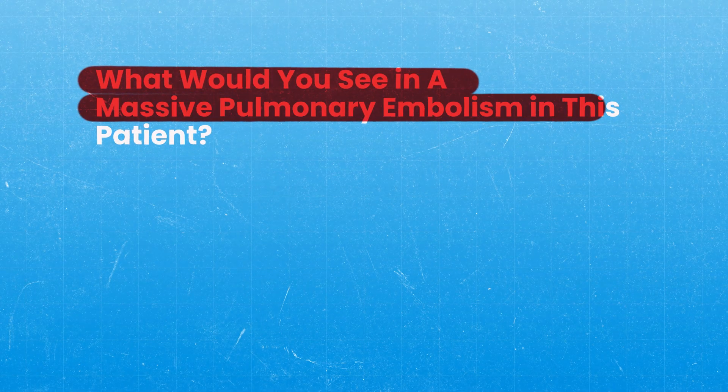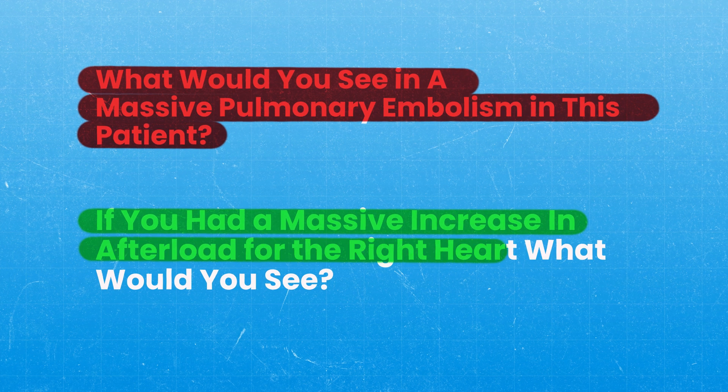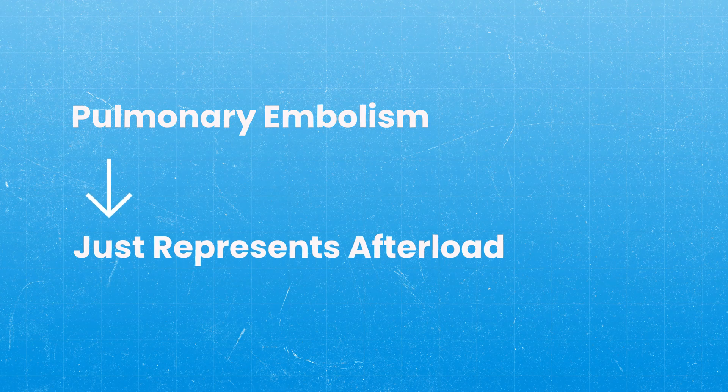The solution to this problem is to rephrase the question. Instead of asking what you'd see in a massive pulmonary embolism on echocardiogram, ask yourself: if you had a massive increase in afterload for the right heart, what would you see? An echocardiogram is just a way of looking at the heart; the pulmonary embolism just represents afterload. So the next time you're stuck, take a step back and ask yourself what concept they're really asking about, and try to simplify it.